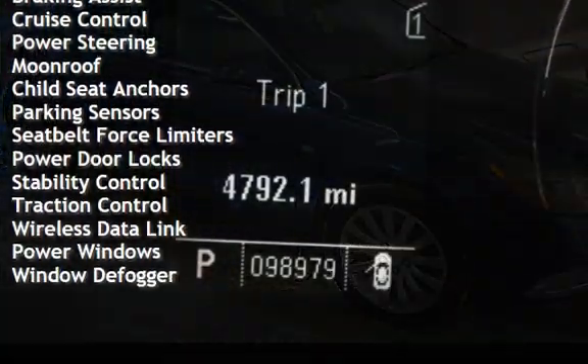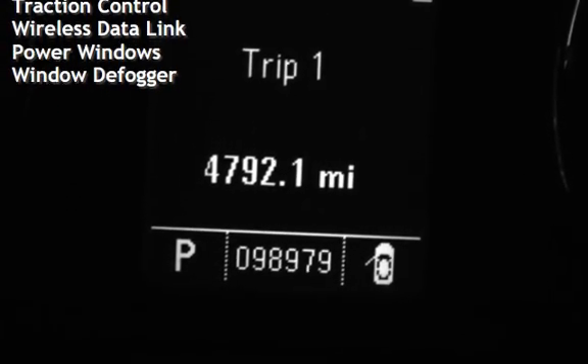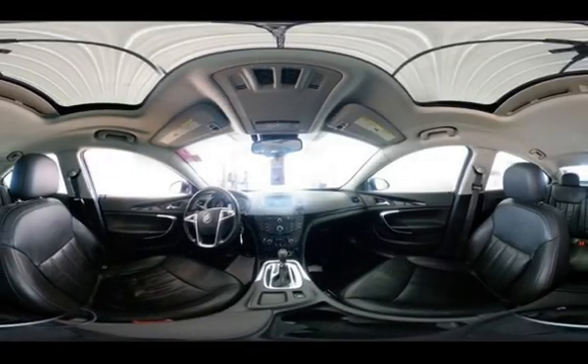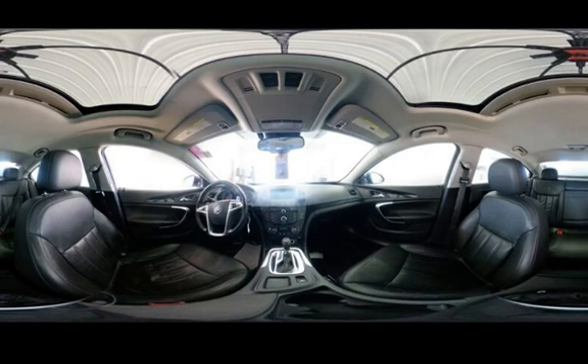Additional features include cruise control, power steering, moonroof, child seat anchors, parking sensors, seat belt force limiters, power door locks, stability control, traction control, wireless data link, power windows, and window defogger.